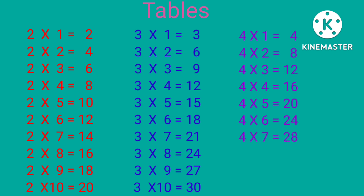4×7 is 28, 4×8 is 32, 4×9 is 36, 4×10 is 40.